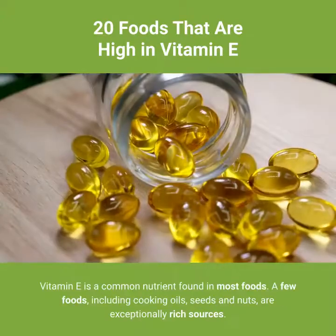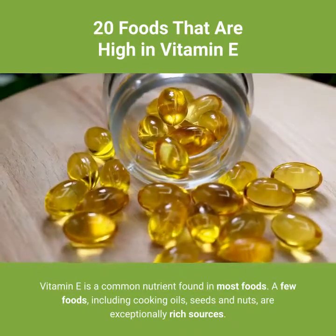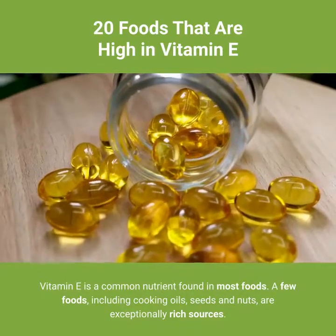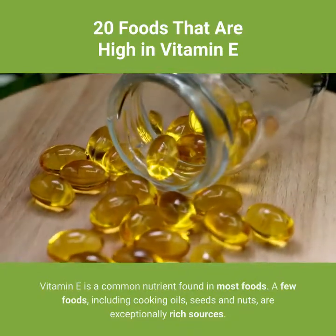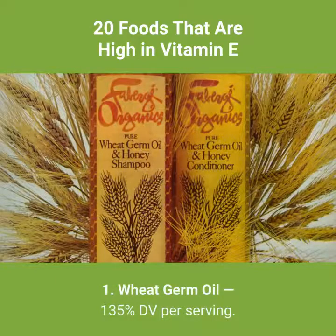20 foods that are high in vitamin E. Vitamin E is a common nutrient found in most foods. A few foods, including cooking oils, seeds, and nuts, are exceptionally rich sources. Number 1: wheat germ oil — 135% DV per serving. 1 tablespoon: 20 milligrams, 135% DV.